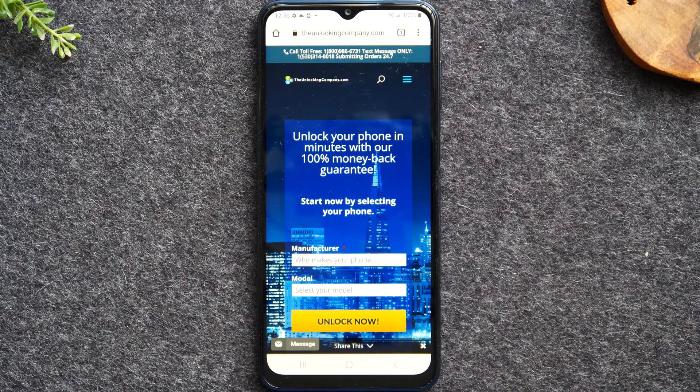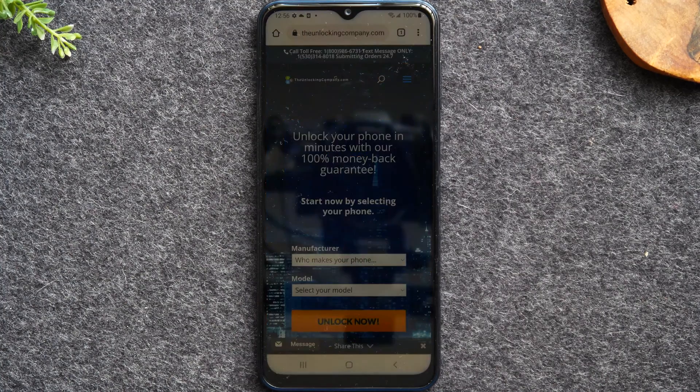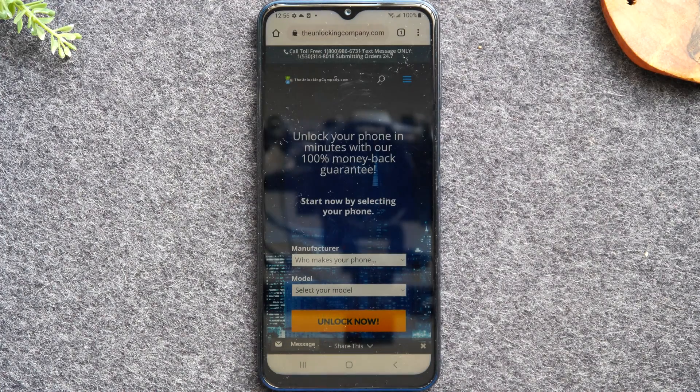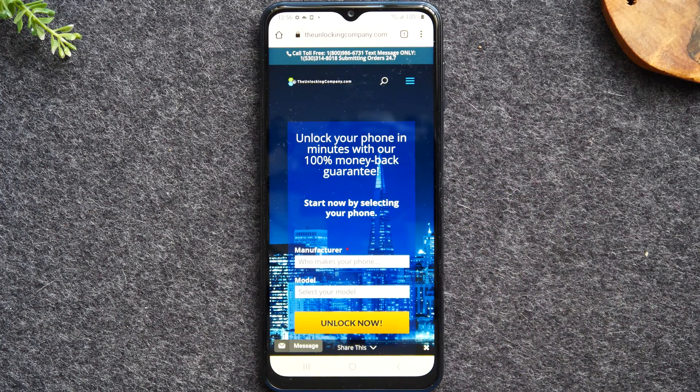One important thing to note: in order to unlock your phone, the phone cannot be blacklisted or stolen, and the phone would have to be paid off by your carrier. So you can't use this method if you still owe money on a service. If you fall into one of those two buckets — still paying on the phone or the phone has been reported lost or stolen — this service won't work.